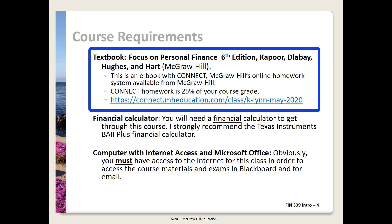You definitely have to have the textbook focused on personal finance. It's the 6th edition by Kapoor, Dalabi, Hughes and Hart. This is an excellent textbook. It's available in hard copy to rent or purchase. The link shown on the slide and in the syllabus will take you to the McGraw-Hill page where you can register for Connect for this class.